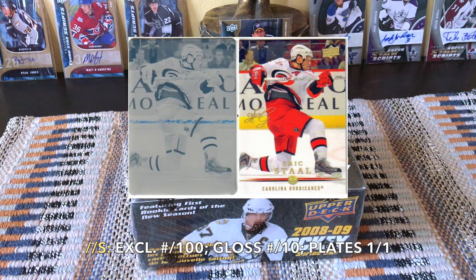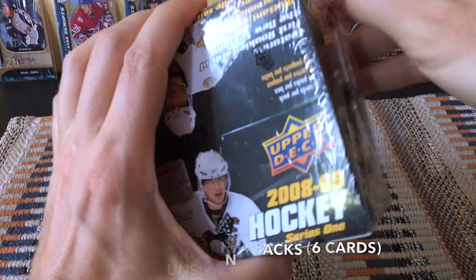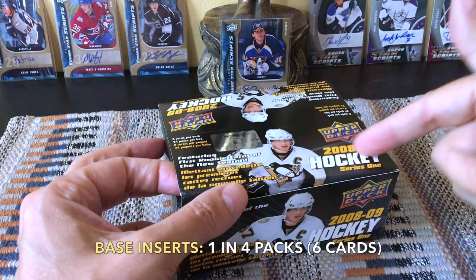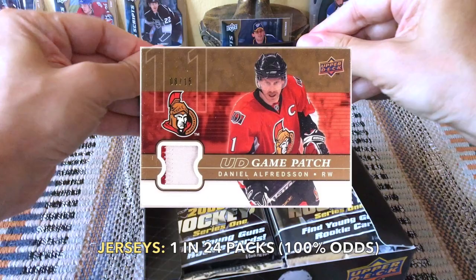And then the Young Guns, numbered 201 through 250. There are exclusives, high gloss printing plates, and parallels — in theory less so in retail, more so in hobby boxes. The Young Guns would be one in four, which amounts to six Young Guns per box. Base inserts are also one in four and include Hat Trick Heroes, Winter Classics, Sophomore Sensations, and Captain's cards.